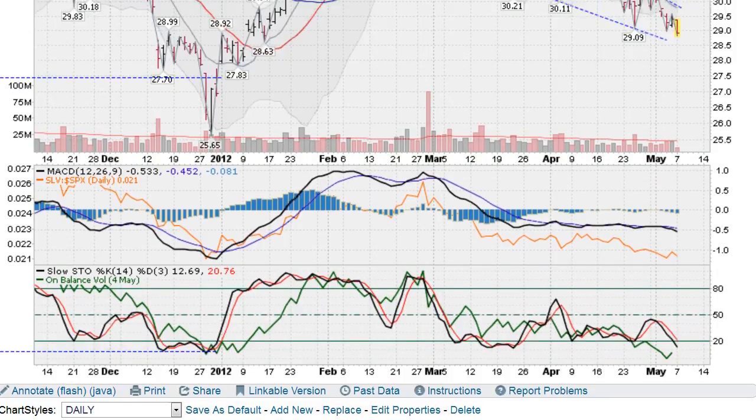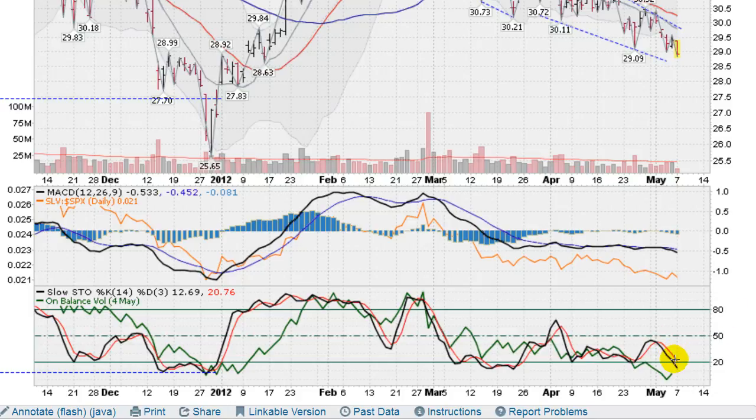Moving on down to some technical indicators — one bright spot is that the stochastics are now down below 20, which would indicate an oversold condition here. But markets can move lower and do move lower in oversold conditions sometimes, especially when the stochastics go sideways like it did here in March. And once you get under the 20 mark on the stochastics for three days or more, you can get into what's called a locked-in down situation, and the markets could really run to the downside at that point. Our next area of support, other than this lower trend line, would be these previous lows back here at 27.83 and also down here at 25.65.